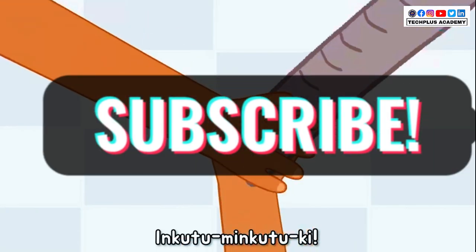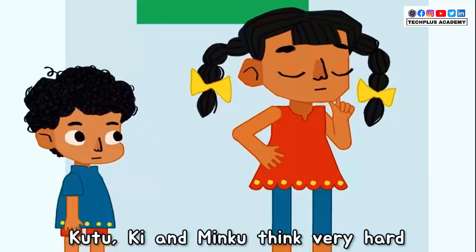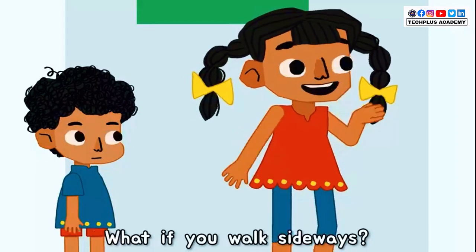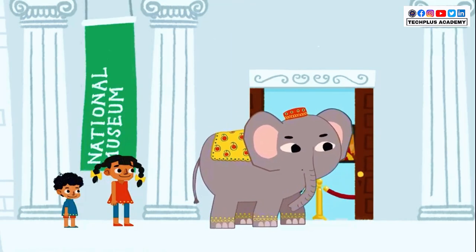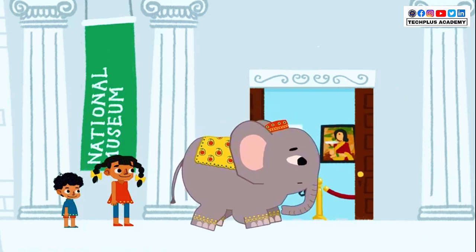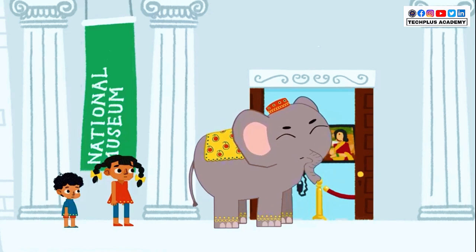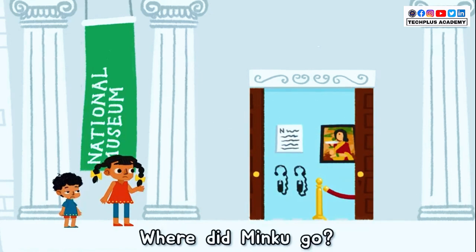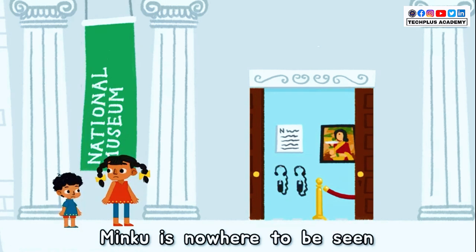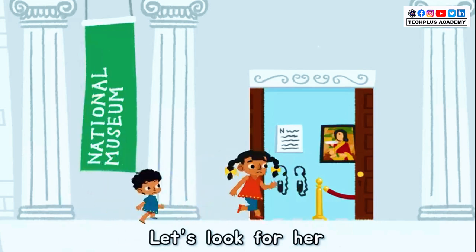Inku to Minku to Ki! Let's go! Kutu, Ki and Minku think very hard. What if you walk sideways? Along your doors? But where did Minku go? Minku is nowhere to be seen.